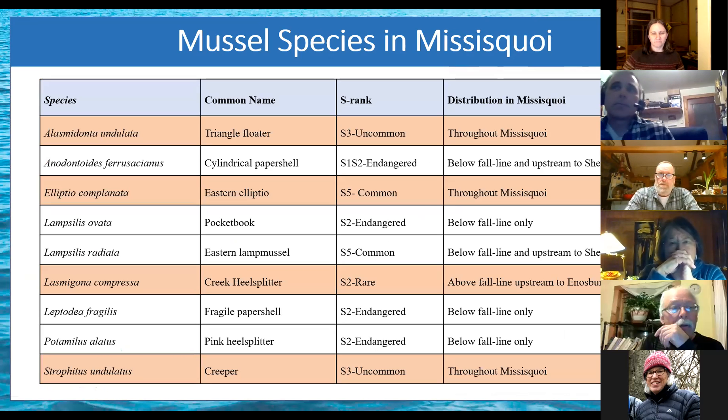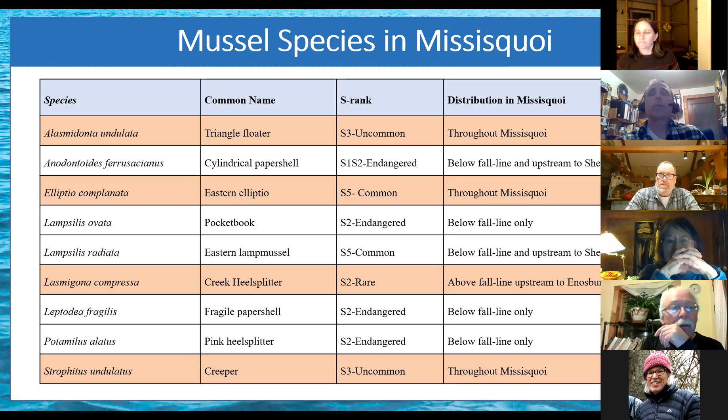Dialing down to the Missisquoi — what species would we expect to find? These are all the species known in the Missisquoi, though some are found only further below the fall line toward Lake Champlain, which has a lot to do with their fish hosts and river habitat. The ones we would expect to find within our study area are outlined in orange here.